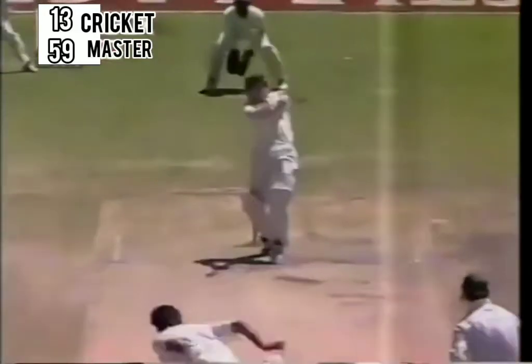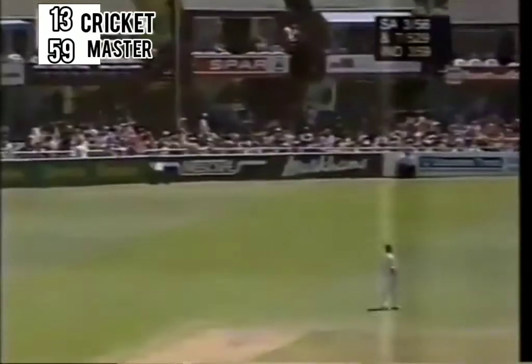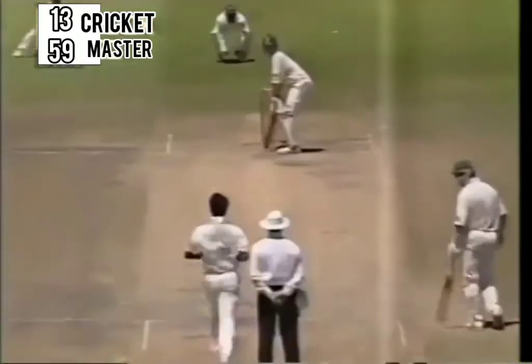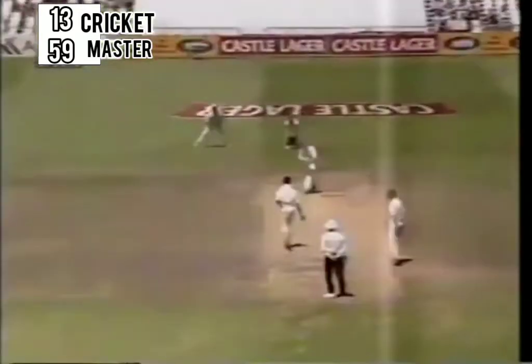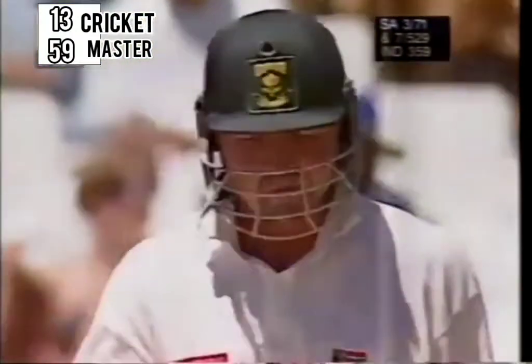A crackling square cut there — four runs. Darrell Cullinan begins in style. Pulled away, this time he's got a hold of it. Earlier he pulled it down safely. Hit it hard — edged but high and safe. Magnificent shot by Darrell Cullinan. And we've been really spoiled with the driving off the front foot in particular.